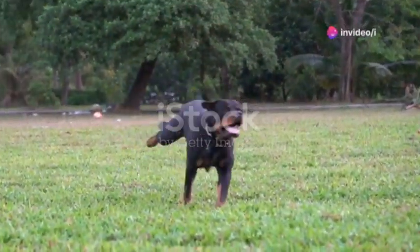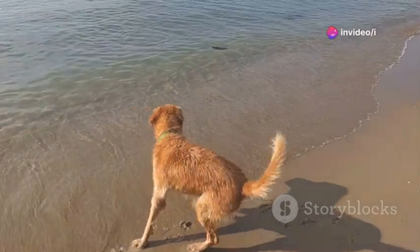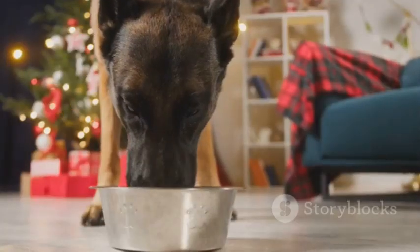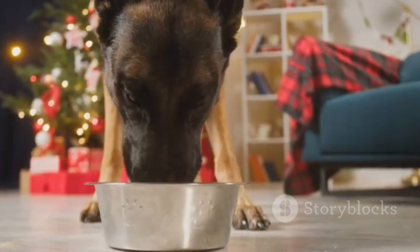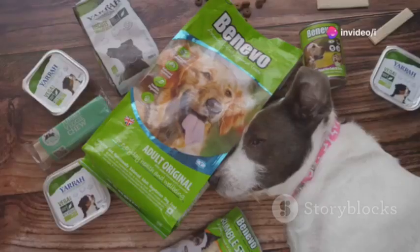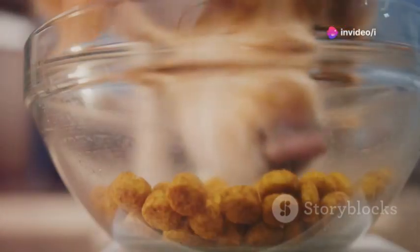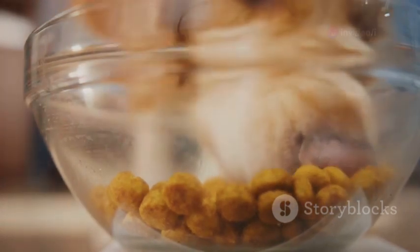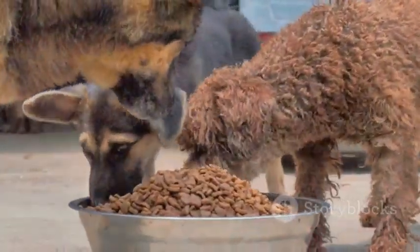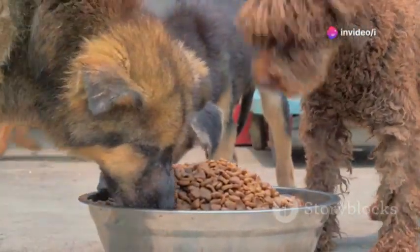BioProtect Plus is like a multivitamin for dogs, but it goes further. It doesn't just address deficiencies — it actively promotes optimal health, focusing on four key areas crucial for a dog's vitality and longevity. First, digestion. A healthy gut is the foundation of good health. BioProtect Plus includes prebiotics and probiotics to support a balanced gut microbiome and maximize nutrient absorption. Second, the immune system. A strong immune system protects against illness. BioProtect Plus contains antioxidants that combat free radicals.